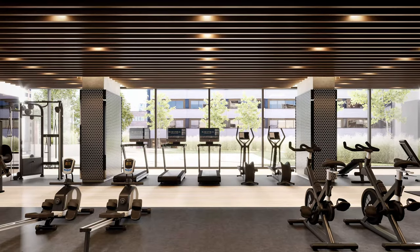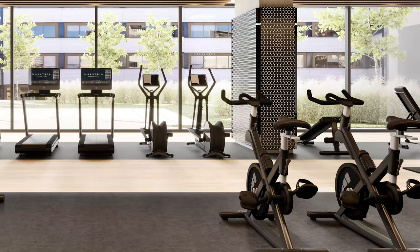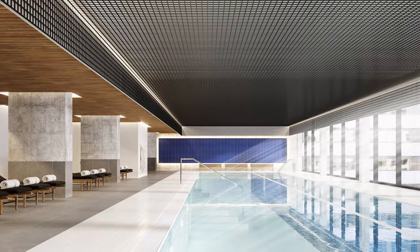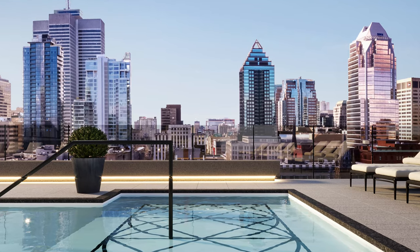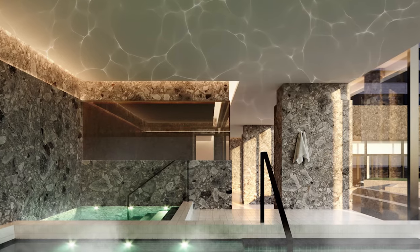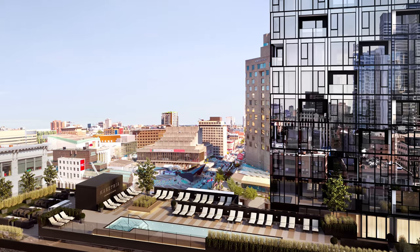That's why we offer a complete gym of nearly 5,000 square feet, which includes a yoga and stretching area and an outdoor training circuit. A semi-Olympic indoor swimming pool, an outdoor pool with a view of downtown, and to top it off, a full Scandinavian spa circuit offering hot and cold baths, dry and steam saunas, along with an outdoor terrace with a hot tub.